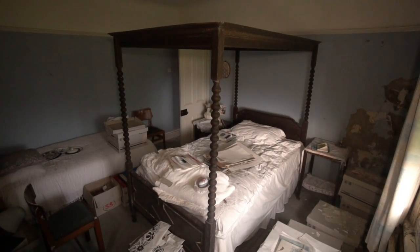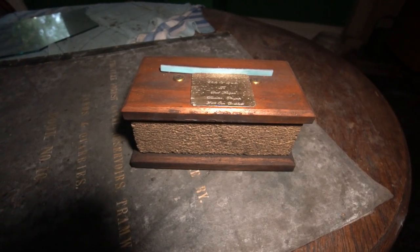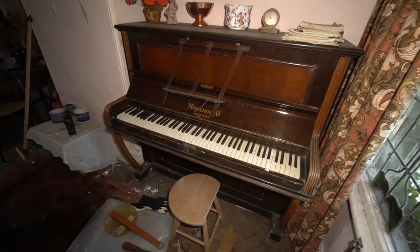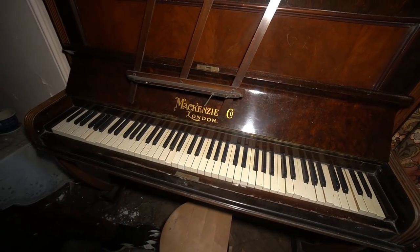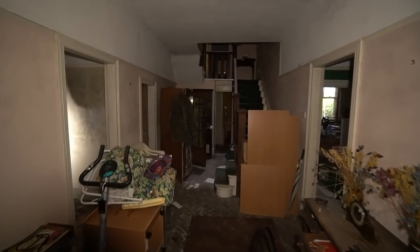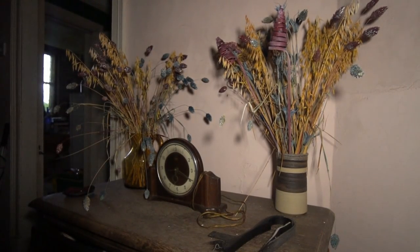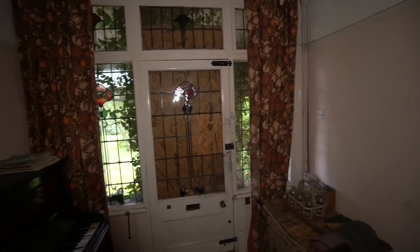We are inside the house now — this place is probably the biggest time capsule I've ever seen. Right next to the front door is the old Mackenzie and Co piano, still got the little stool that people sat on. Absolutely amazing place, absolutely massive — three stories completely full. The clocks are on three o'clock, which means not many have been here. Check these front doors — stained glass windows. It's a proper old country manor.